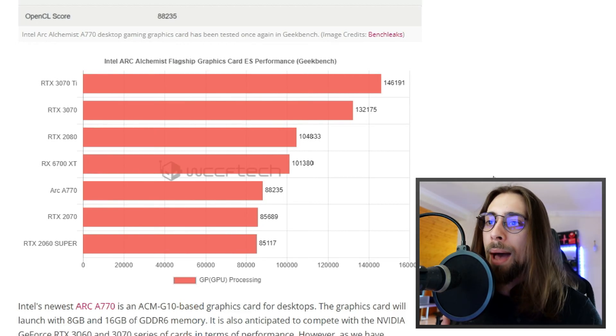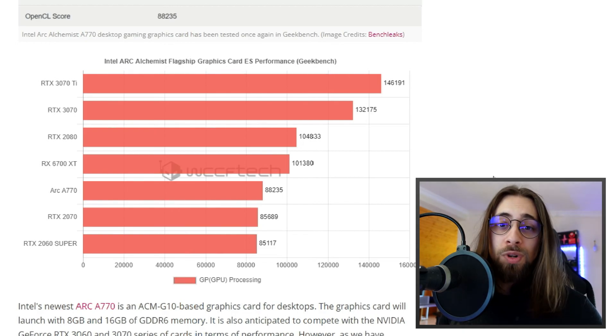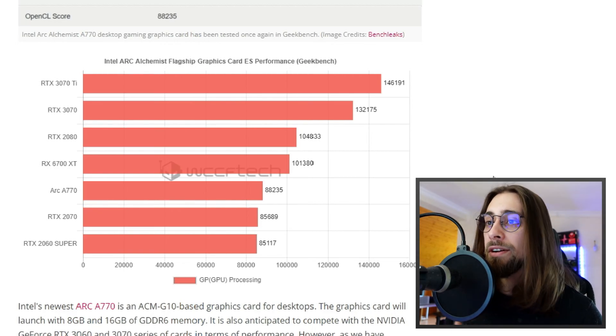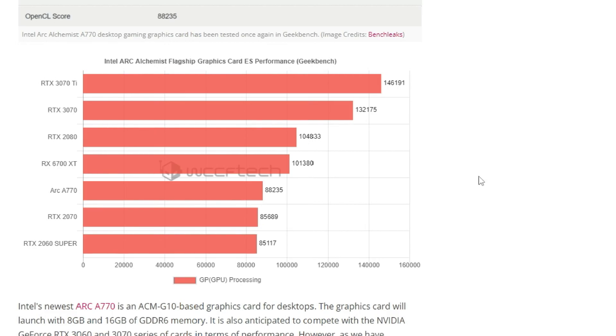For example, the 6700 XT scores about 30,000 points less than the 3070 in Geekbench, yet in gaming it performs equal or even better than the 3070 in some scenarios, especially with Smart Access Memory enabled. So synthetic scores taken at face value can be very misleading.